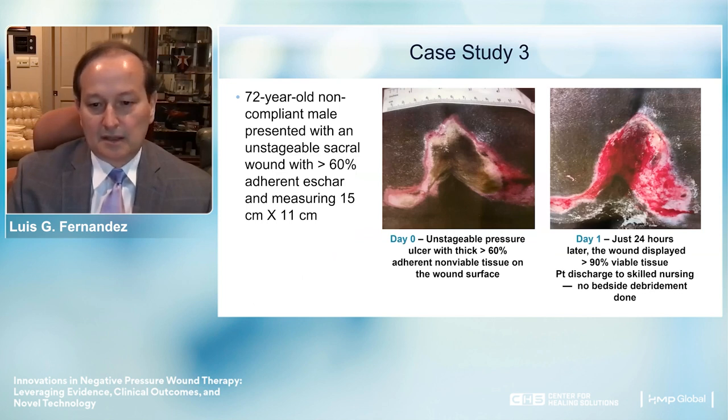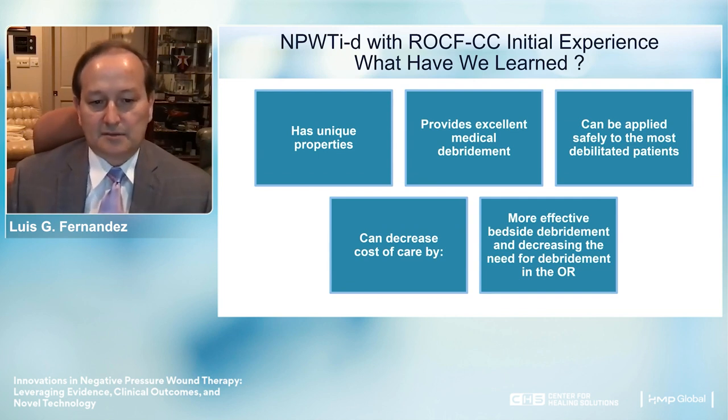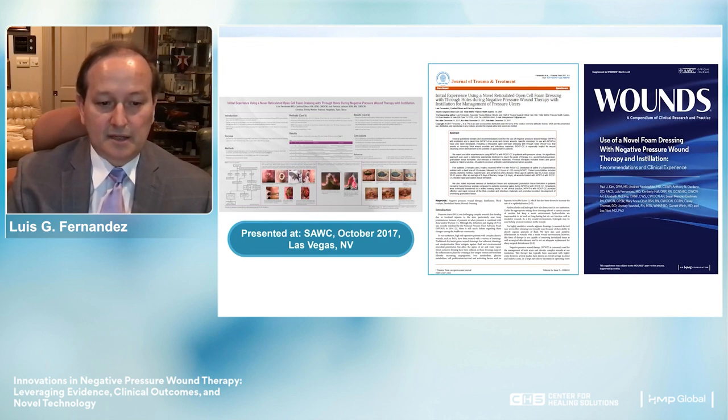Another case involved an elderly gentleman with a prior stroke. We applied the negative pressure VAC cleanse choice and within 24 hours achieved excellent debridement. What we learned from NPWT with instillation debridement is that it has unique properties: it provides excellent medical debridement, can be applied safely to debilitated patients, and can decrease cost of care through more effective bedside debridement, decreasing the need for operating room debridement in many cases—as illustrated in our experience. These results were published and presented at SAWC.